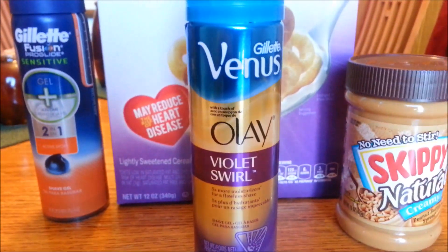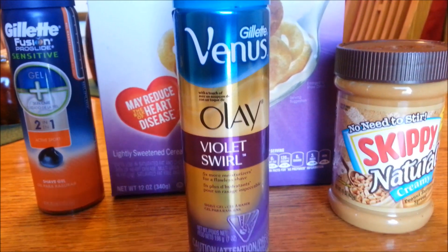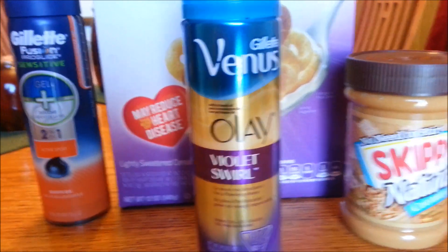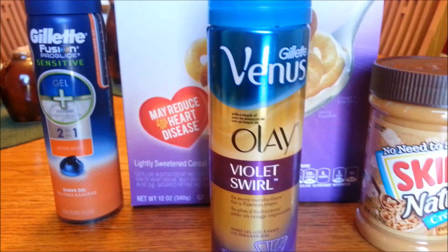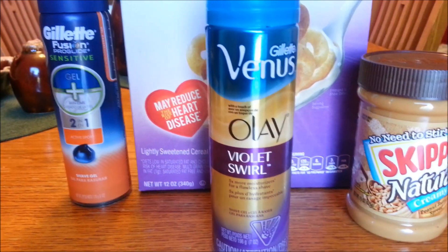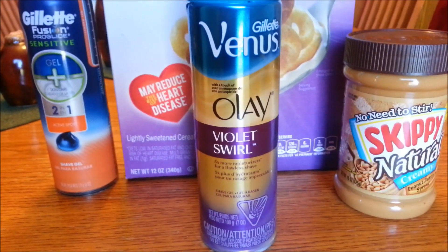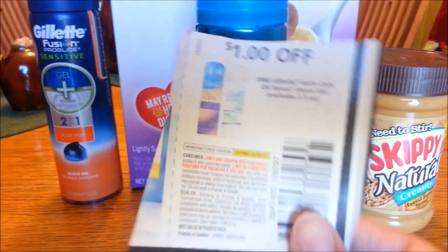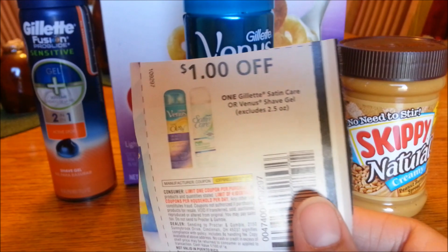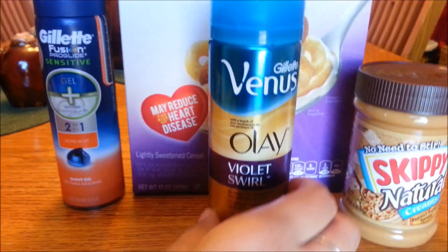Then I wanted to mention the Gillette Venus shave gel. This is the Violet Swirl. At my Harris Teeter, for some reason only this variety — not the other one, there's like a Strawberry Swirl or something — the Violet Swirl is on sale for $2.49. There is an EvIC coupon for a dollar off one Gillette Satin Care or Venus shave gel, and also in the P&G insert this month there is a dollar off one Gillette Satin Care or Venus shave gel, which makes this 49 cents for shaving cream.